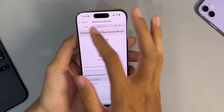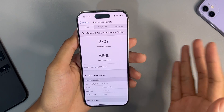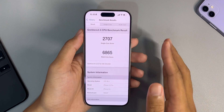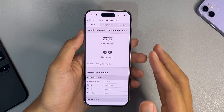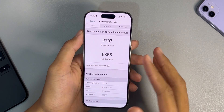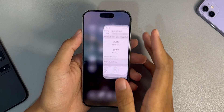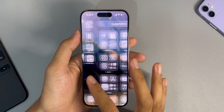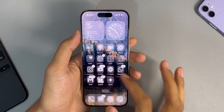First, like in my previous videos, I started with how's the performance with a synthetic benchmark using Geekbench 6, and as you can see here my score hasn't changed that much from the previous beta. My single core is now 2707 and the multi-core is 6865, which is a pretty average score for the iPhone 15 Pro — that's the raw performance.